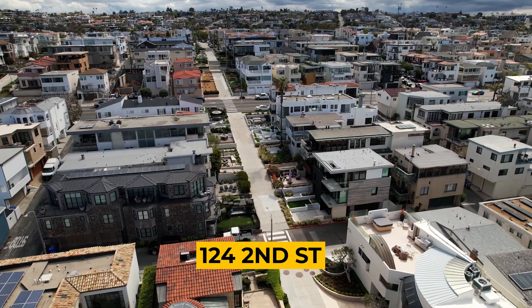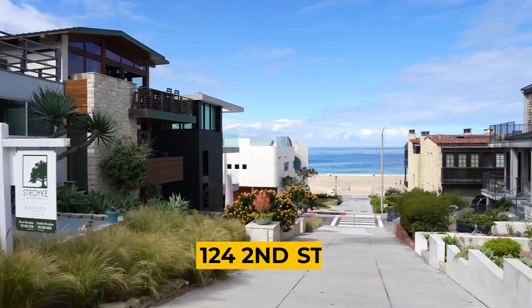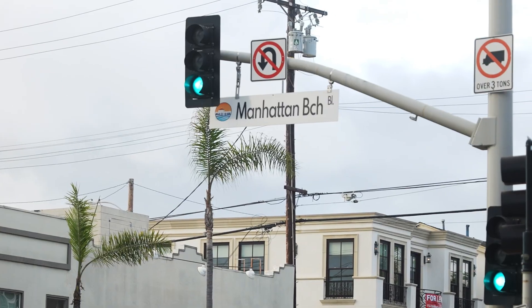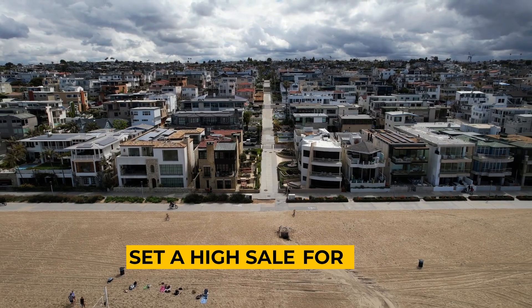The first one would be 124 Second Street, which was a walk-street buildable lot owned by a family that we knew growing up. The brother and sister, who are the beneficiaries of the trust — the brother shaped my brother's first surfboard. So there was some history there. One of the neat things about the sale was talking about the wonderful legacy that their parents had left them. In losing our mom this year, we were in a similar position of how lucky we were to grow up in Manhattan Beach. We set a high sale for a lot on that property. It was just terrific because it had a lot of history.